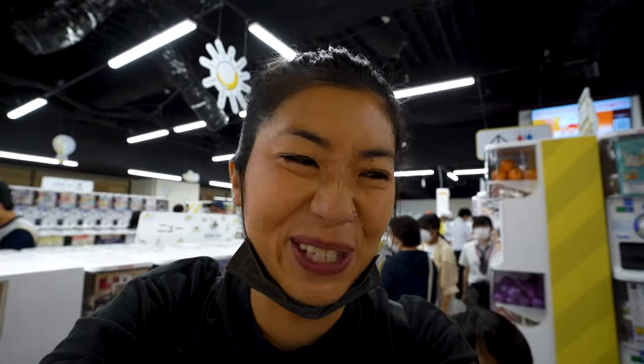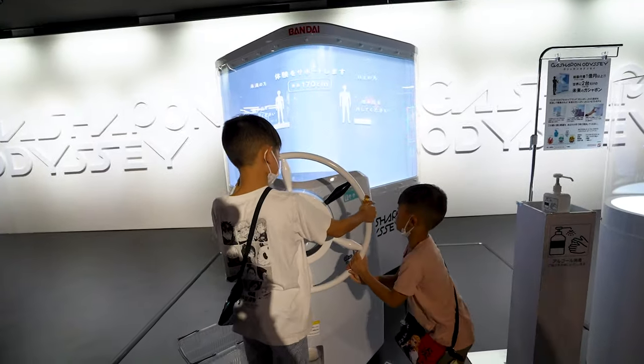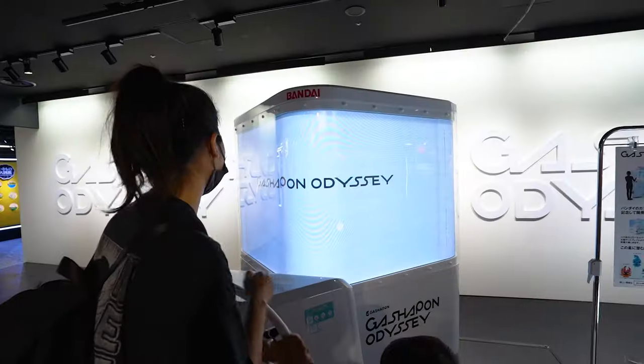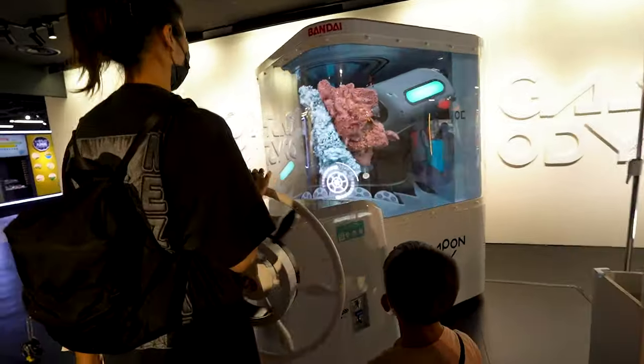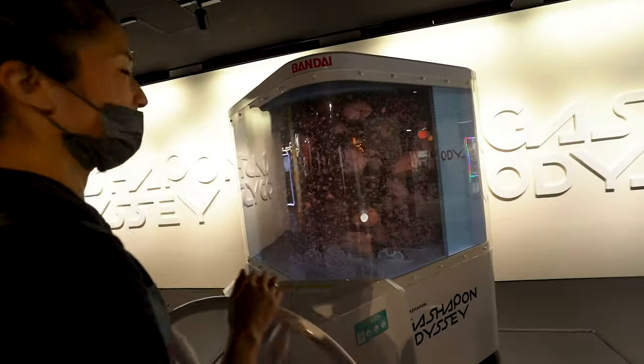We are now going to try out the world's most advanced and biggest gachapon machine. These babies are worth 500 yen each — let's see what we get. 1,000 yen? Oh my god, 1,000 yen! All right, let's do it! Guys, come twist it together — twist it together! Talking in Japanese, we have no idea what's going on. Go faster! Whoa, whoa, what's going on here? This is a workout and a half — so much effort for one gachapon!